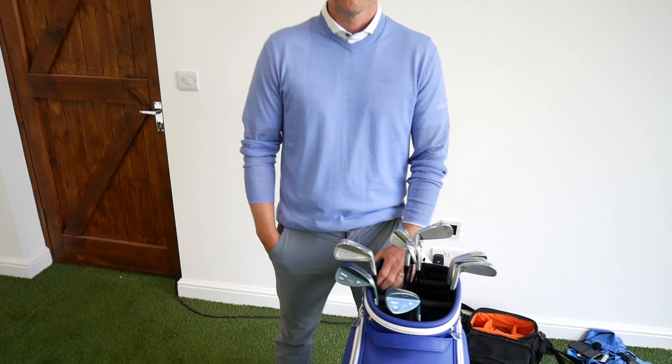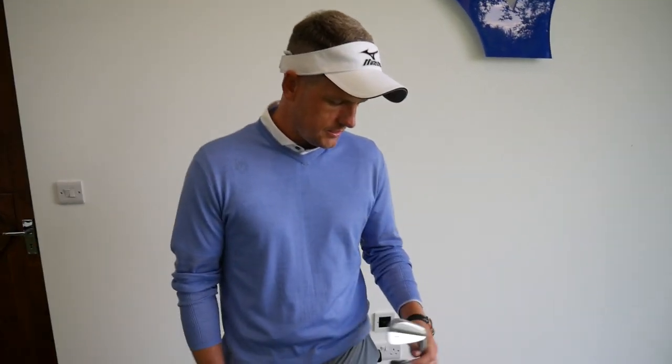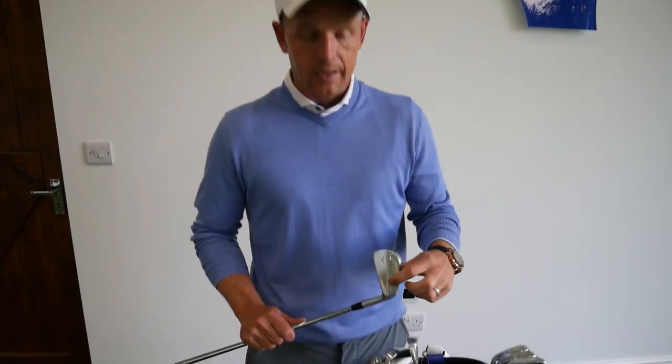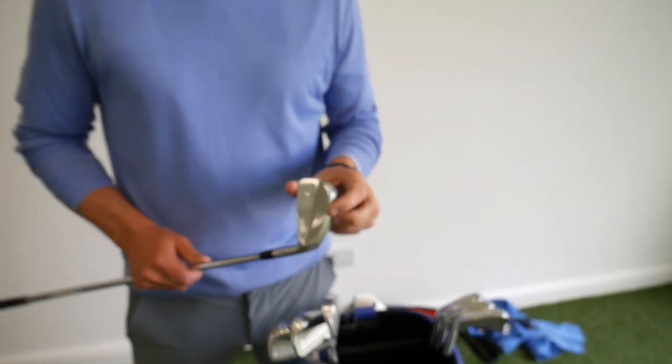Now let's talk about your clubs. These are Mizuno demo clubs — the iron I play is the MP18. I put these in the bag at the end of last year, maybe beginning of this year. It's quite a bit more of a blade-like iron, a little bit different to the JPX 900 I played before which was more cavity back. This is what I've played throughout my career — something where I get quite a lot of feedback, a little bit harder to hit, harder to find the middle of the face, but I prefer that.